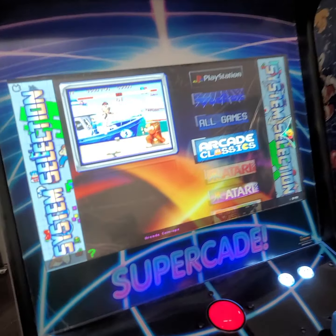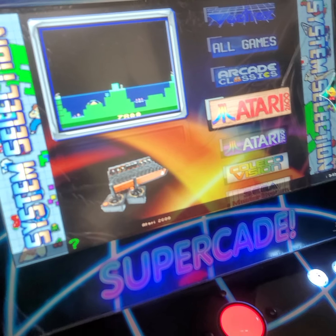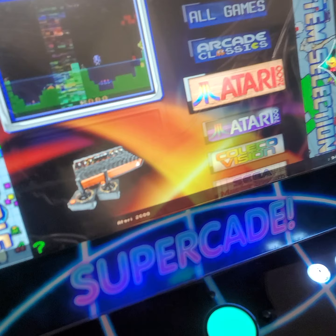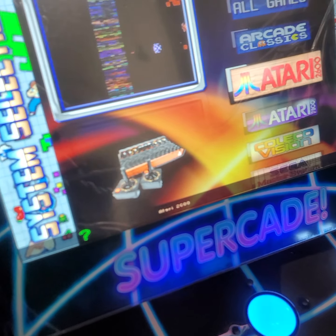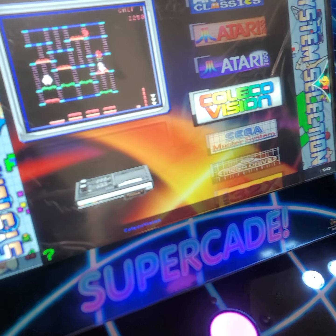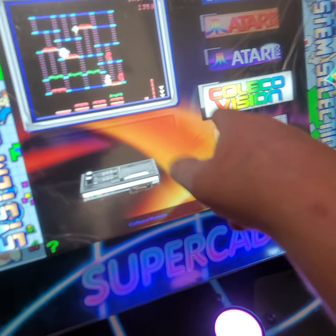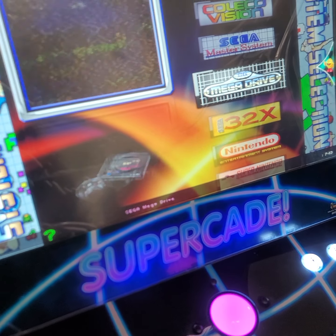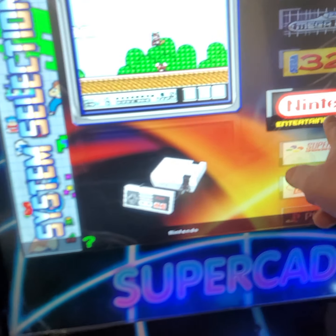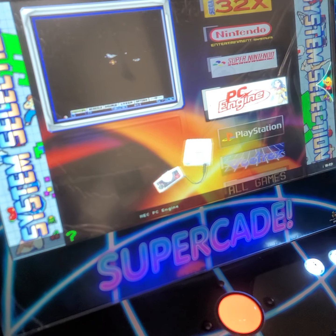We've got all your best arcade classics, and then you've got all your console stuff too. I remember when the first kid got one of these — we played Pong and Asteroids. I had to wait till Christmas, but you can see we've got all these different systems on here. I literally wore the skin off my fingers playing Mike Tyson's Punch-Out on Nintendo, and all those games are in here.